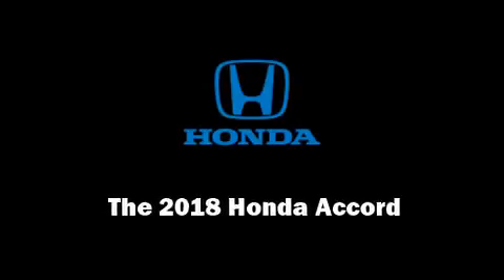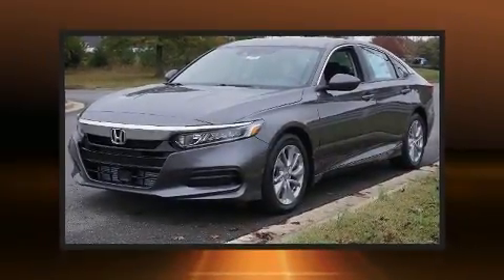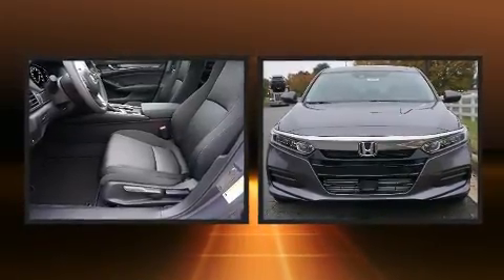Sensibility and practicality define the 2018 Honda Accord. This four-door, five-passenger sedan leads among competitors in its segment.